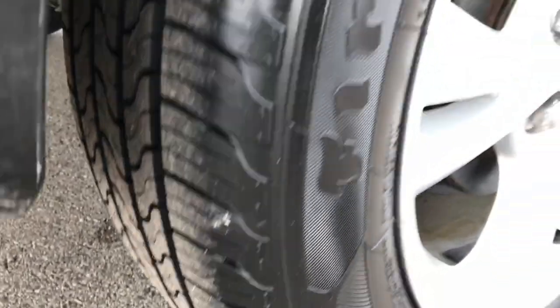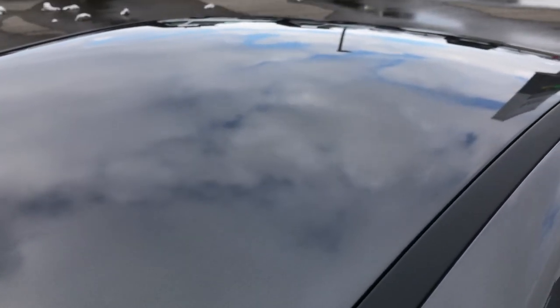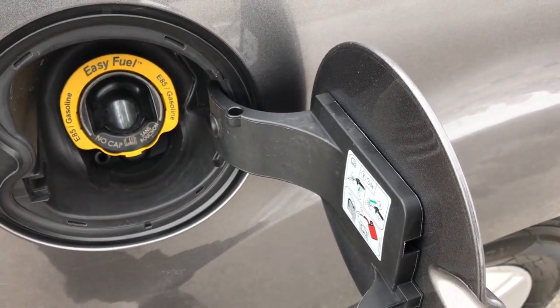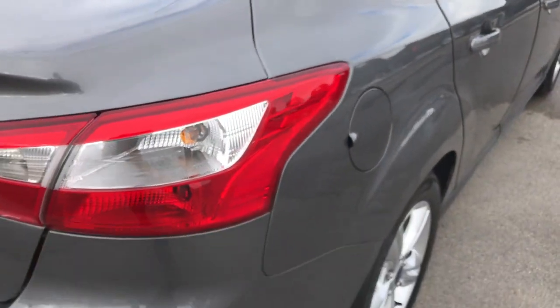Back tires are brand new as well. You can see that the roof is in really nice condition — no dents or dings. It does have the capless fuel fill right there, which is a really nice feature; you're never going to get gas on your hands again.